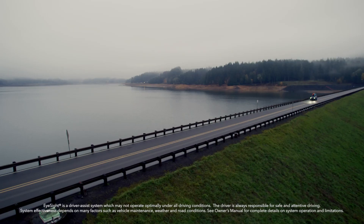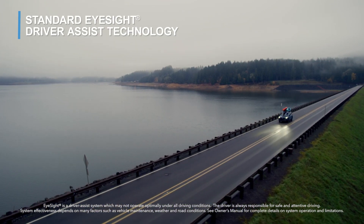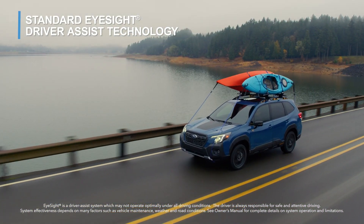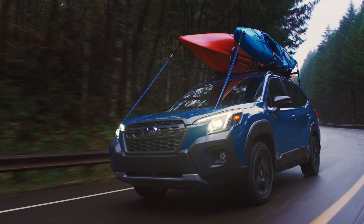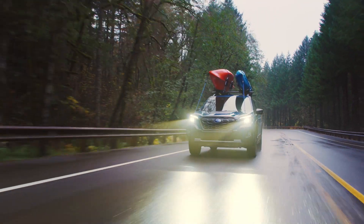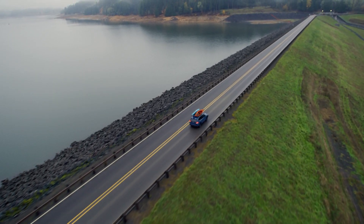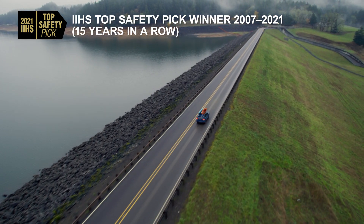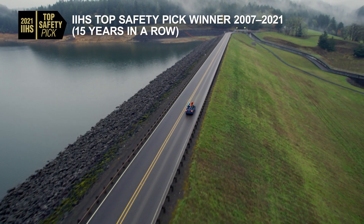Standard EyeSight Driver Assist technology and other safety features have been re-tuned to match the new vehicle capabilities. And since it's a Subaru, you know it's safe. Subaru has been awarded the highest level of safety you can get. Forester has been an IIHS top safety pick winner for 15 years in a row.